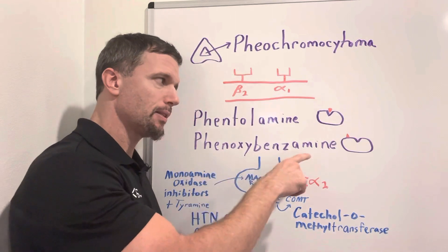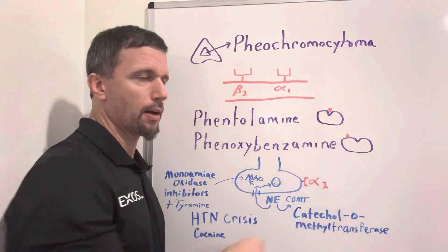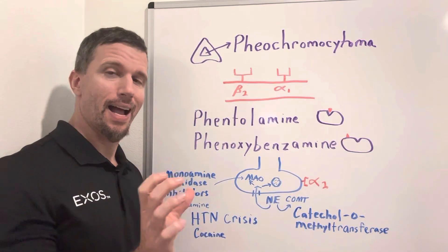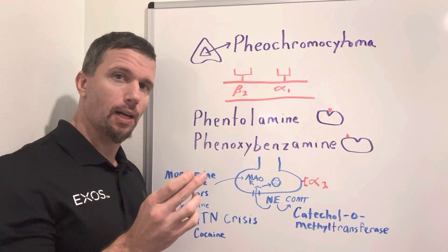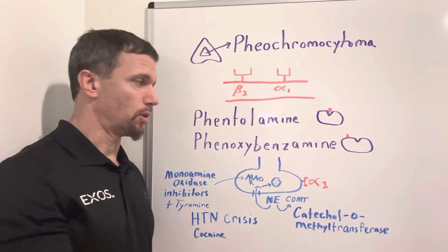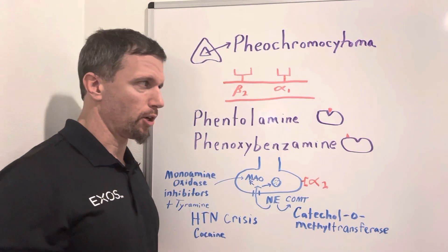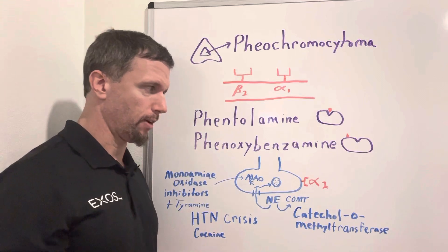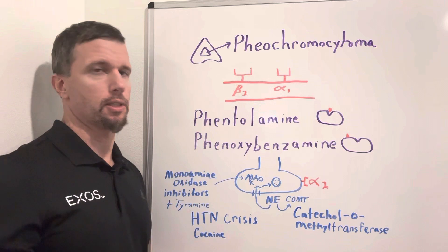With phenoxybenzamine, it's an allosteric inhibitor — it binds to a spot on the receptor other than the active site, but when it binds, it changes the shape of the active site so that norepinephrine and epinephrine can't bind. It's a more potent drug in this situation, and it's irreversible with a longer effect, so it is typically preferred over phentolamine for this reason.